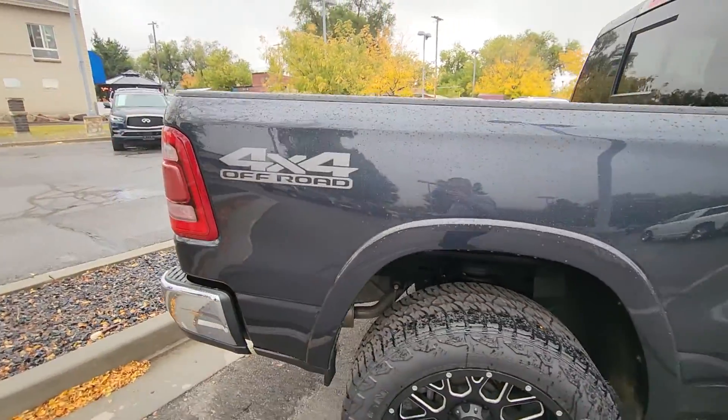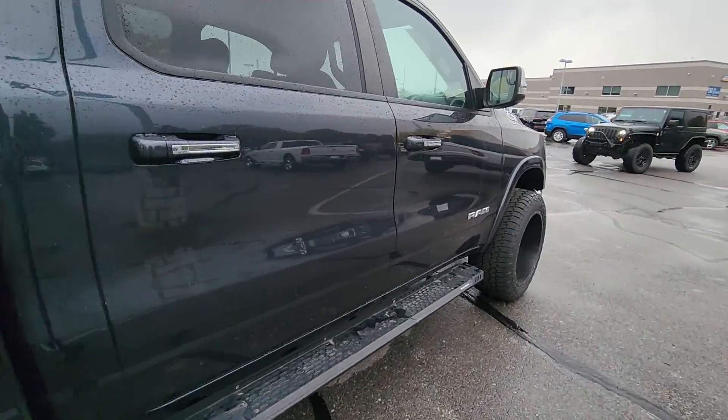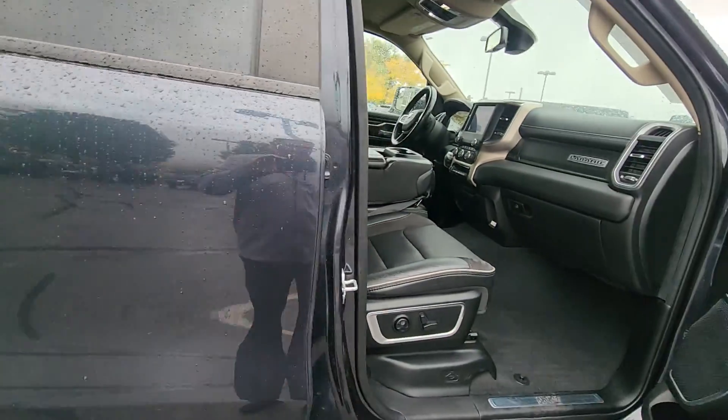You also have the off-road package, which usually gives you skid plates, a little bit beefier shocks, and then some of these have an anti-spin in the back. I'm not sure if this one does or not — I'd have to take a look at it.